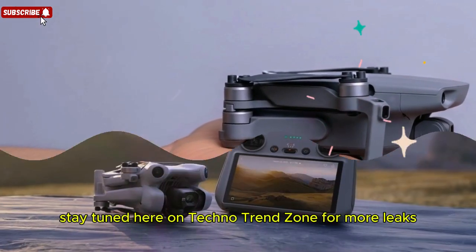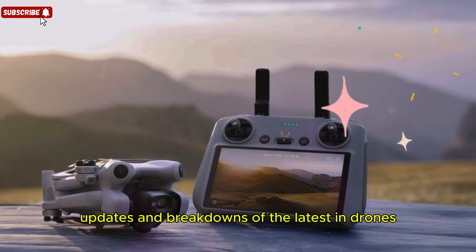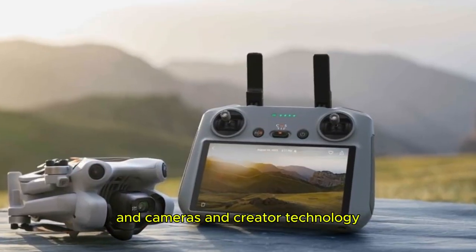Stay tuned here on TechnoTrendZone for more leaks, updates, and breakdowns of the latest in drones, cameras, and creator technology.